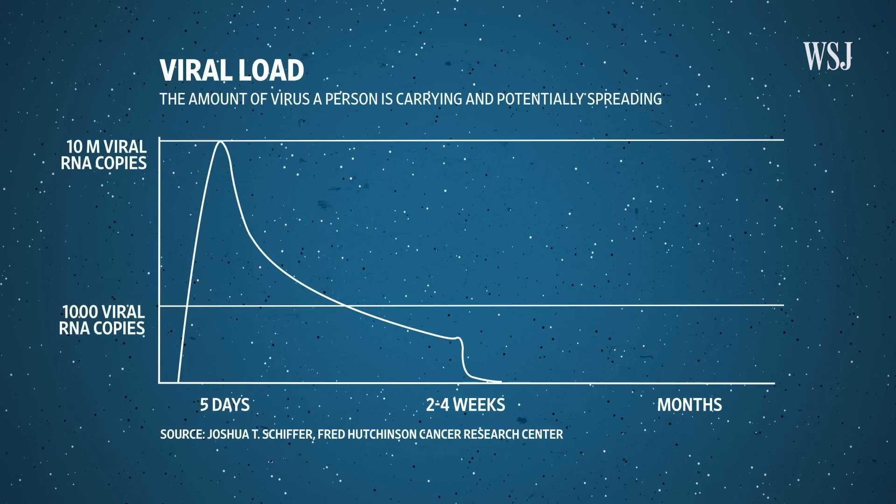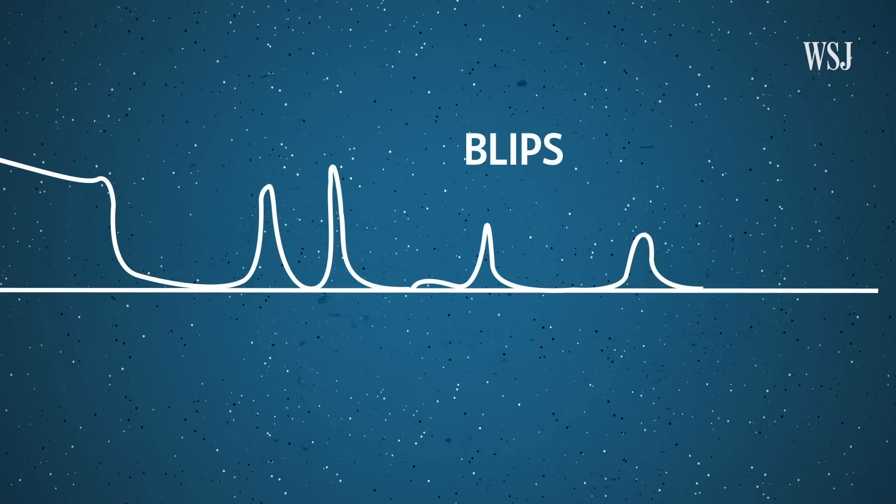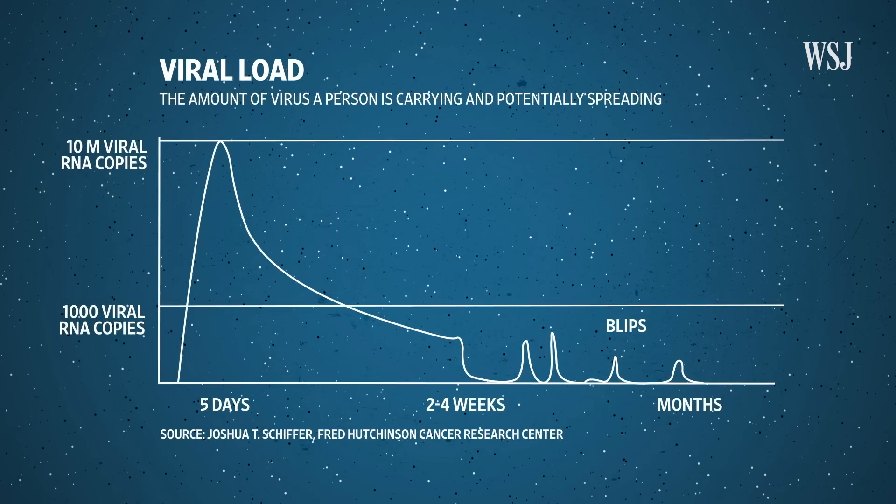But after that, when you look carefully at the data, what you see are data points called 'blips' — small amounts of virus that become present, then the next day they're gone, and then maybe three days later they're there again. For how long that process persists is unknown. More data is needed, but Dr. Schiffer suspects these tiny viral flare-ups might be causing some of the positive tests in patients who previously tested negative. Scientists have observed this kind of behavior with other infections like influenza, but what it might mean for the novel coronavirus is still unclear.